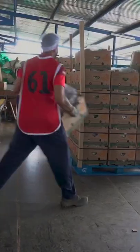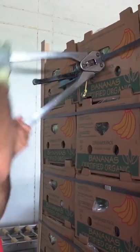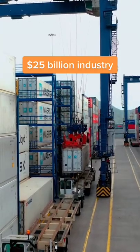That wrapping has holes in it, so the bananas can ripen as they travel. No more than four hours after the bananas are harvested, those boxes end up on pallets and are loaded onto trucks. The bananas are trucked to the nearby port, where they're moved onto ships.